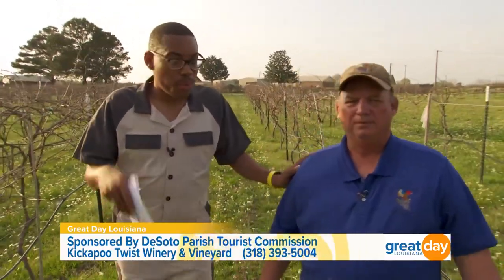Are y'all thirsty? We're going to keep walking because I think it's time for a glass of wine. Are you ready? Yes, sir. All right, let's head inside.